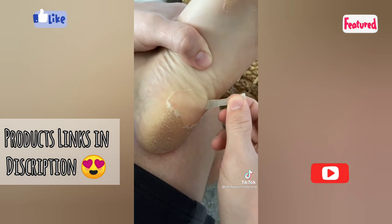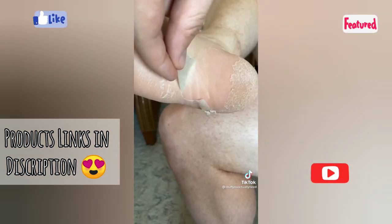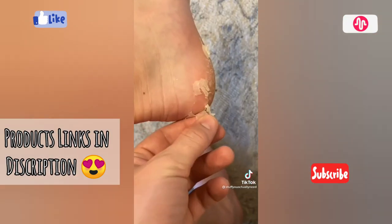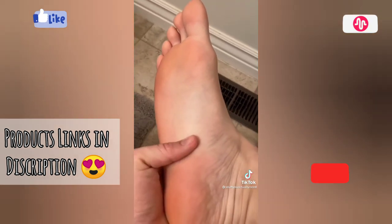Just look at that. I could not believe how much was actually coming off and how amazing the new skin felt after. One week after it completely peeled, and now my feet are seriously so shiny and so soft.